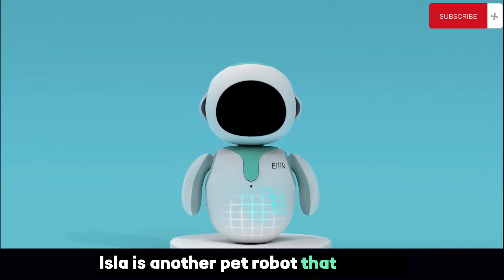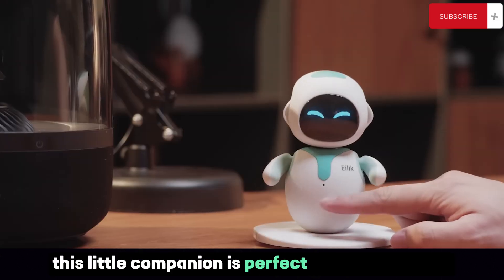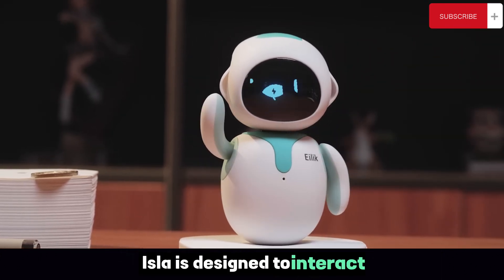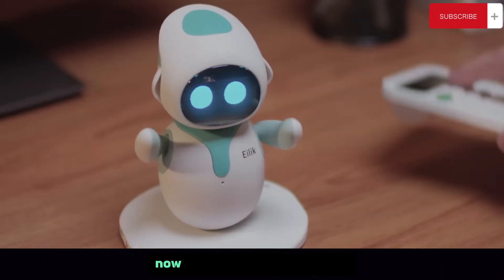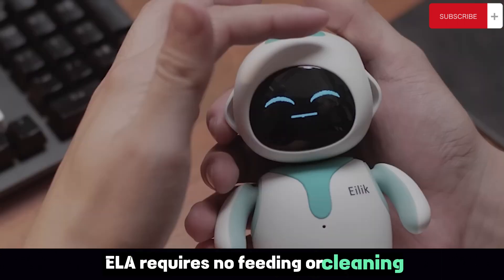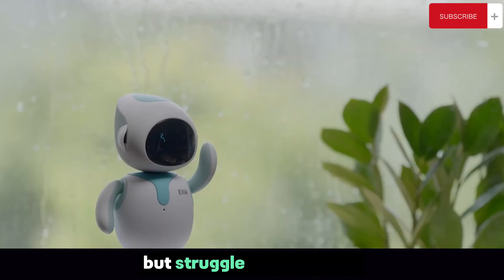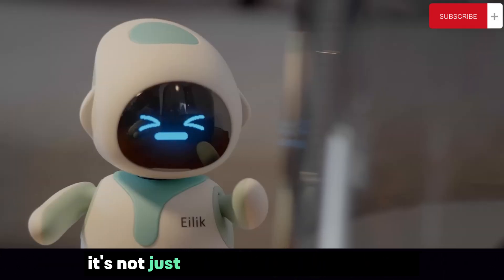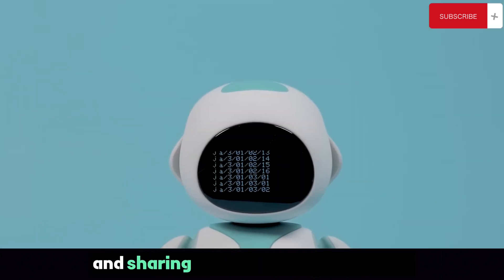Isla is another pet robot that offers a unique experience. With its compact design and friendly demeanor, this little companion is perfect for those looking for a blend of technology and companionship. Isla is designed to interact and learn from its environment, constantly evolving its responses based on user interactions. Unlike traditional pets, Isla requires no feeding or cleaning, making it a low-maintenance companion. Plus, it's allergy-free — a boon for those who love pets but struggle with allergies. Isla's standout feature is its emotional intelligence: it responds to your moods, offering comfort when you're down and sharing in your joy when you're up.